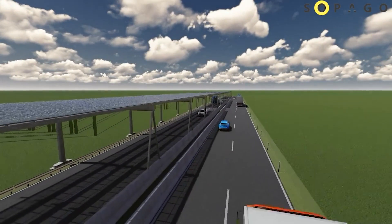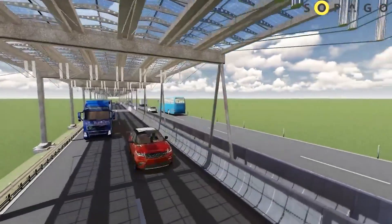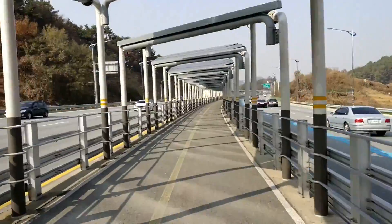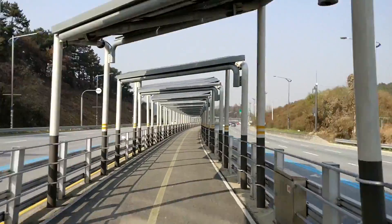With the installation of the solar panel-covered autobahn, Germany alone could potentially generate 47 terawatt hours of energy. Additionally, the solar roof would also protect the road from precipitation, helping it to last longer. This is a unique and sustainable solution that the world should definitely keep an eye on.